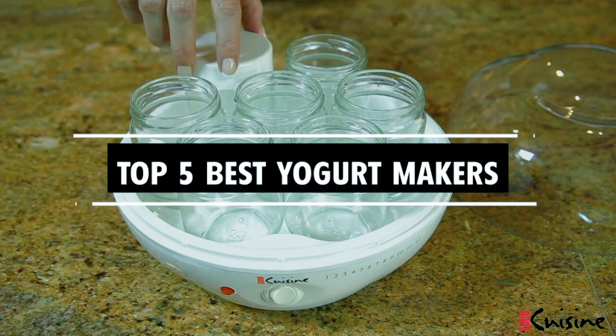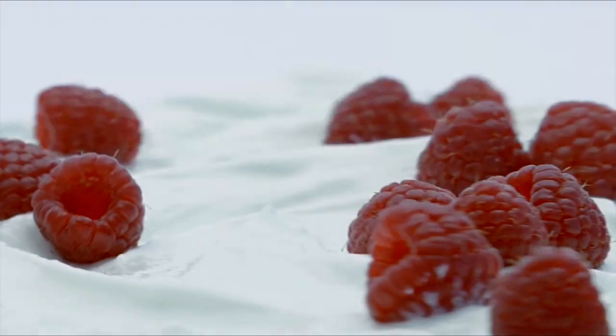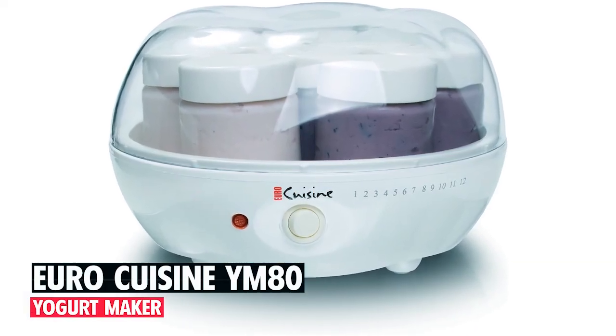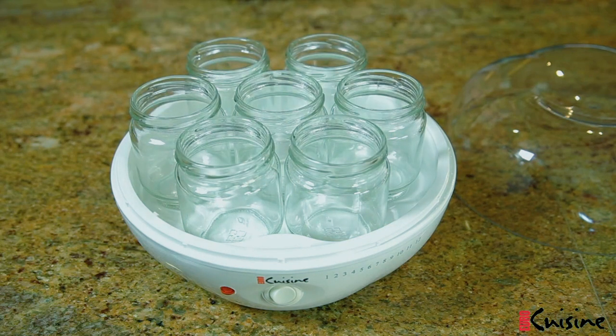Hi there! In today's video, we will showcase the top five best yogurt makers you can buy this year. Starting at number one, we introduce the Euro Cuisine YM 80 electric yogurt maker.